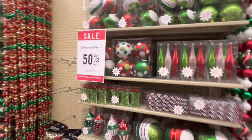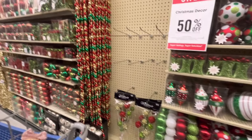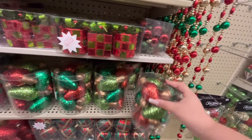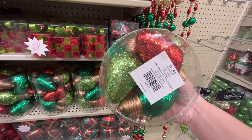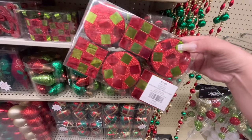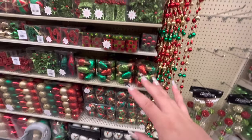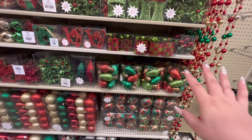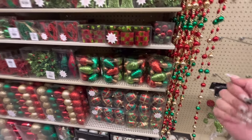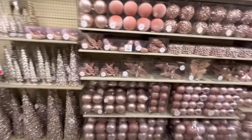Then they have some garland — this one is $14. The traditional colors, look how beautiful. They just have so much. Oh, I love these glittery ones — $12.99, you get nine pieces of the light bulbs. Then look at the presents — you get six of them for $8. Everything is 50% off. I'm just going to say the regular price on the tags so I don't confuse you.